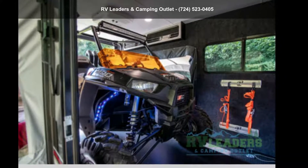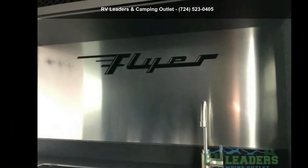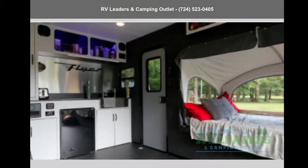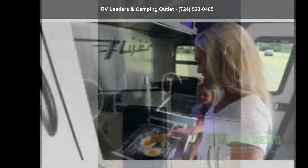Start planning your next trip in this Intec 2020 Flyer Discover. Toy haulers combine lightweight design with payload capacities to handle your toy hauling needs. This is a great option for those looking for an RV with quality construction and ease of towing.